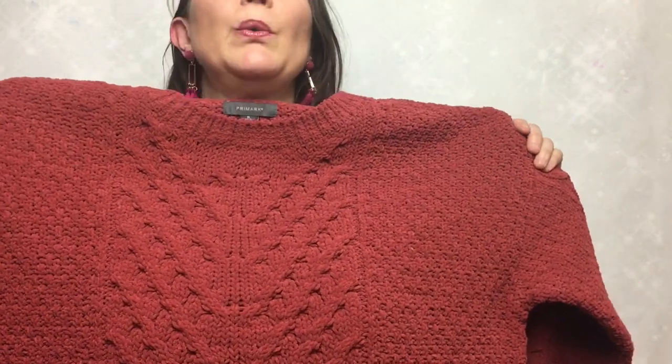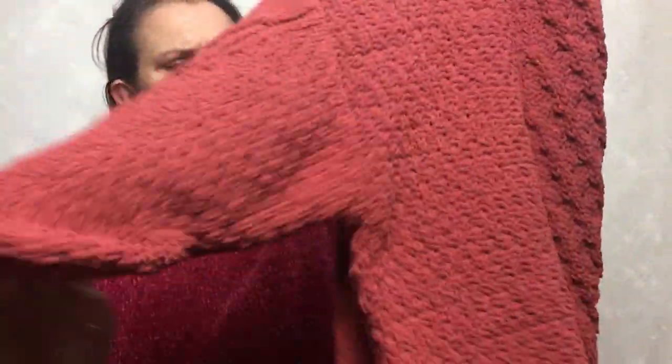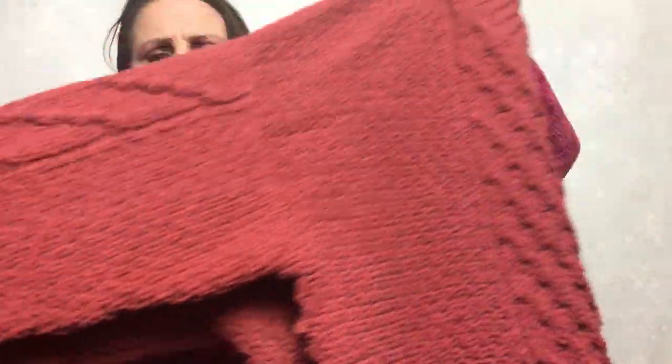This one is the blue one — I thought it was going to be like a pinky colour but it's actually like a rust. It's a nice autumnal colour. Again it's got the chevrons down the arms and down the front. Another nice cosy one.